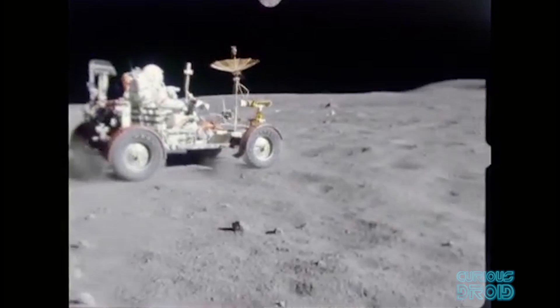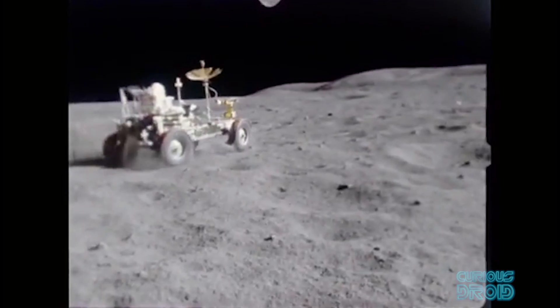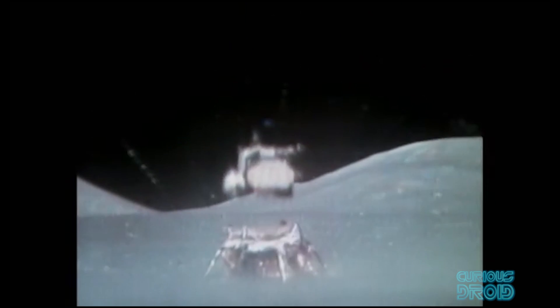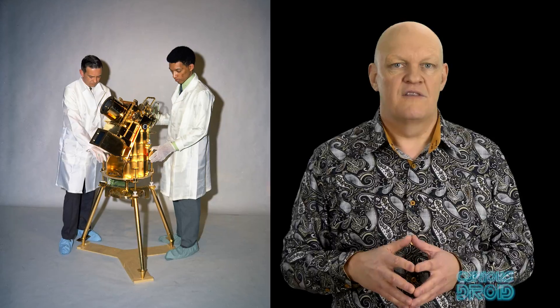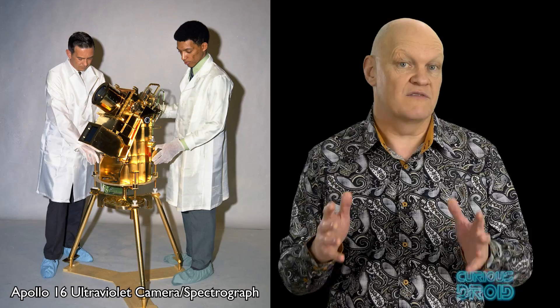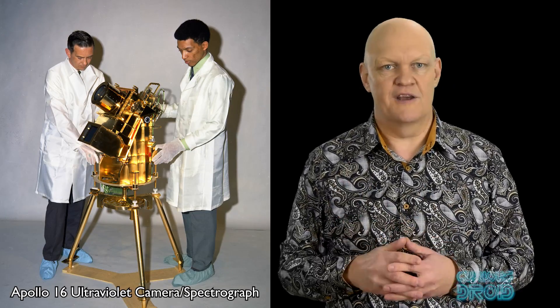Of course some things were just far too big to bring back, like the three lunar rovers along with their TV cameras, which were left behind to film the ascent from the moon by remote control from Earth. There was also a gold-plated telescope — the only one to make observations from the surface of a celestial body other than the Earth.